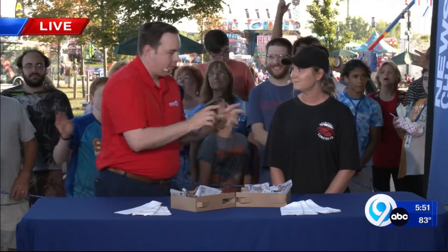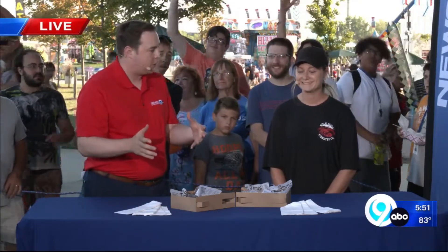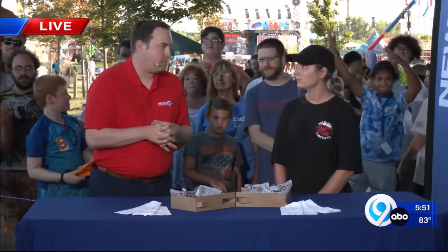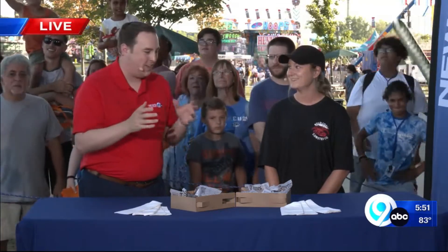One thing that's very important is for you to let people know where you're located at the fairgrounds. We stopped by earlier so we can see what your food truck looks like. How can people find you? We are located between the dairy building and the eatery, right on the side of Chevy Court. It's hard to miss — got a big lobster on the side of it.